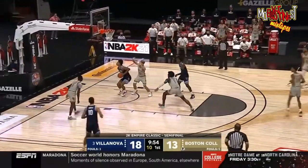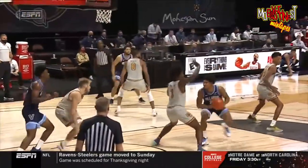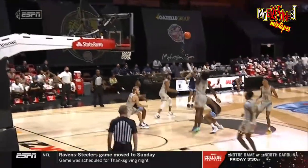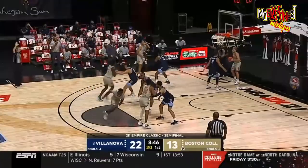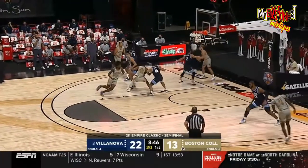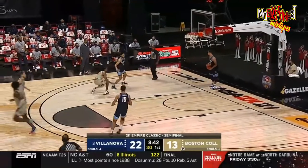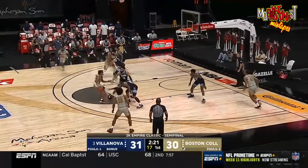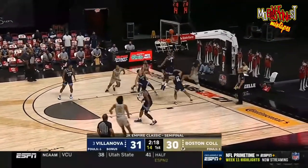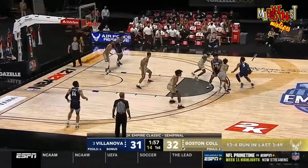Oh, good block right there — Felder got a piece. But right there the put-back: oftentimes when you get a shot blocked, you're the one that's got the best opportunity to get it back unless it gets smacked away. They pick up two fouls to start the game. Really well done — great screen by Winston. Tabs for CJ Felder, just looping around under the bucket.